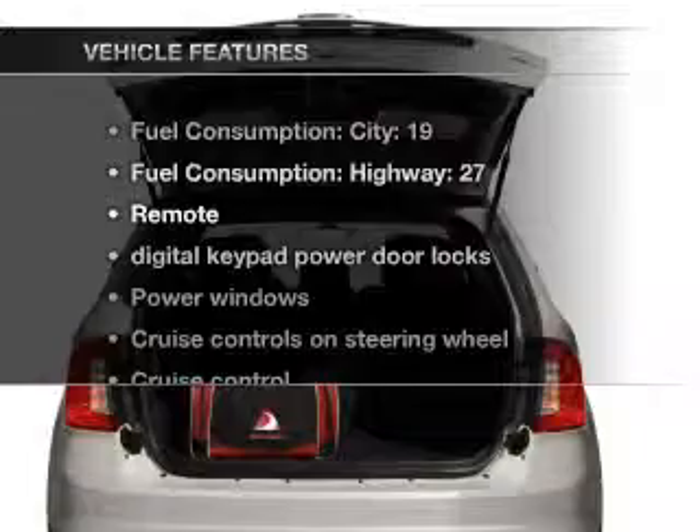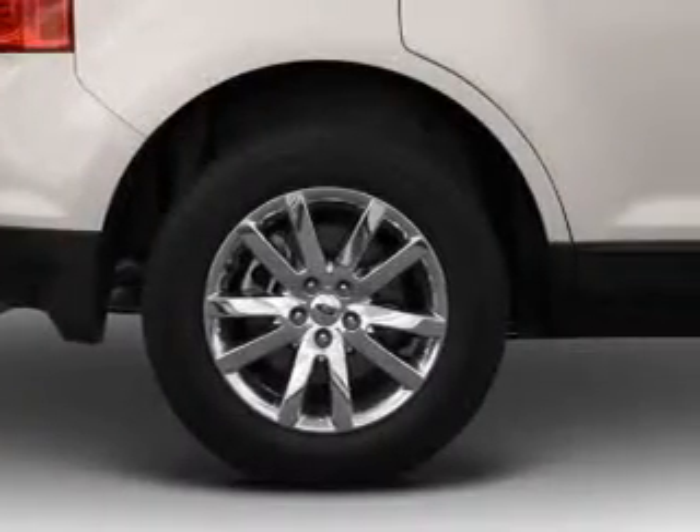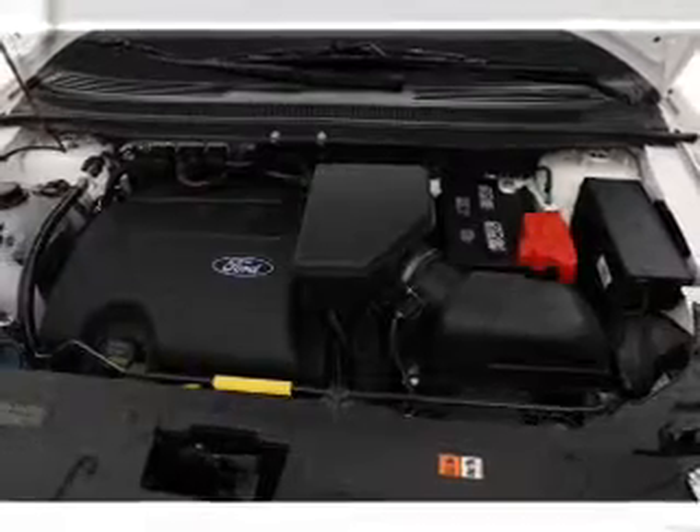And with these notable features, you won't want to miss out on the opportunity to own this amazing ride. Air conditioning, power door locks, power windows, power steering, cruise control, power mirrors, and AM-FM stereo with a CD player.